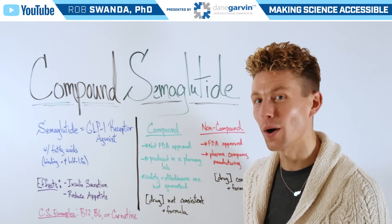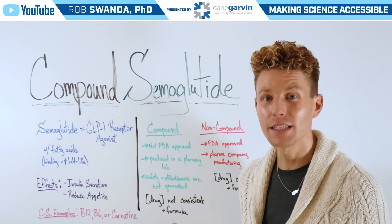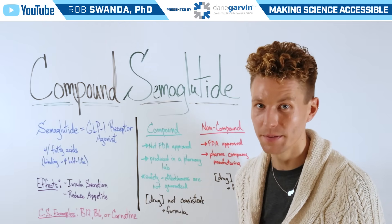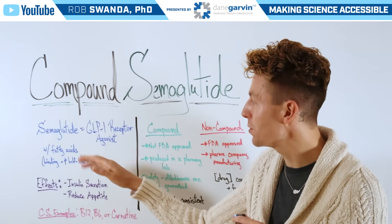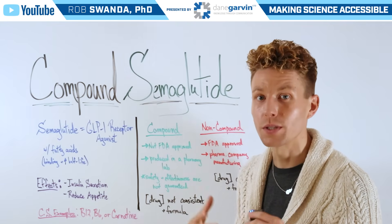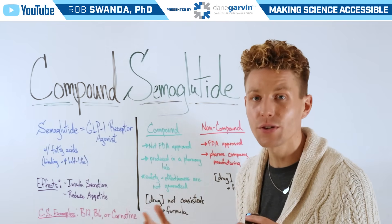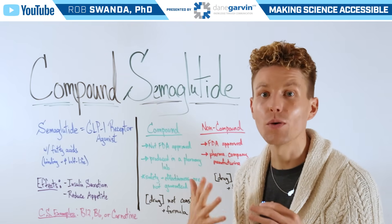A highly requested topic from you all is the differences between compound semaglutide and name brand semaglutide. As a reminder, semaglutide is a GLP-1 receptor agonist — it's a hormone that has attached fatty acids to help with its binding and increase its half-life, or its survival within the body.